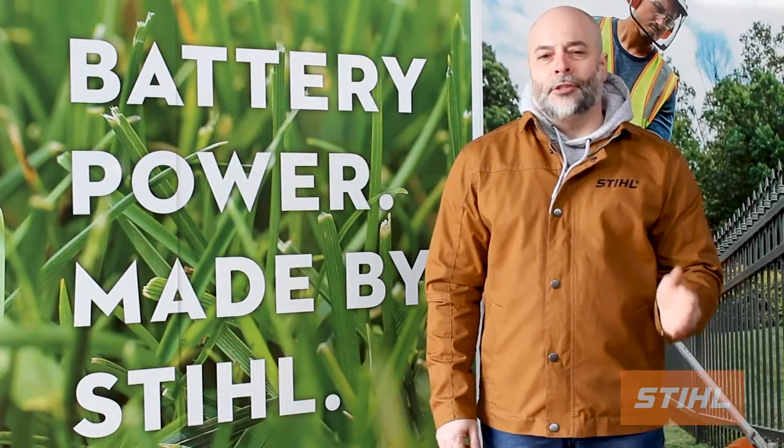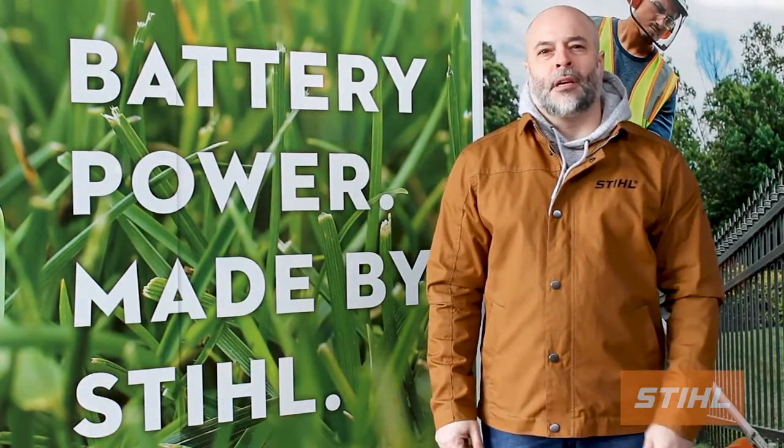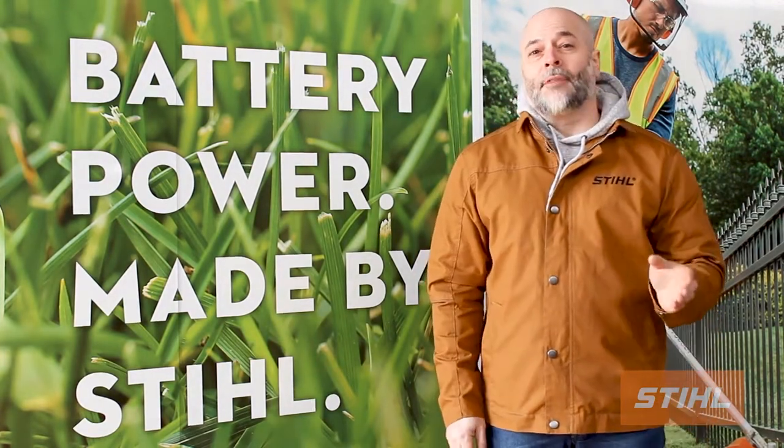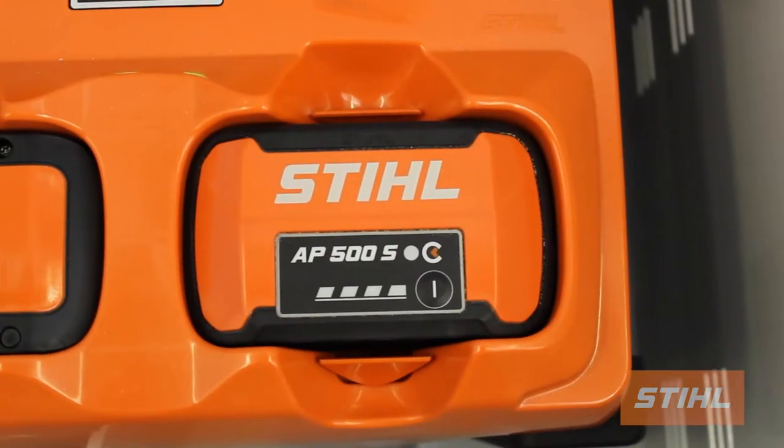Hi, I'm Chad Dubois, the National Technical Manager for Steel Canada, and today I wanted to speak directly to all of our commercial customers about the benefits of the new AP500S battery.